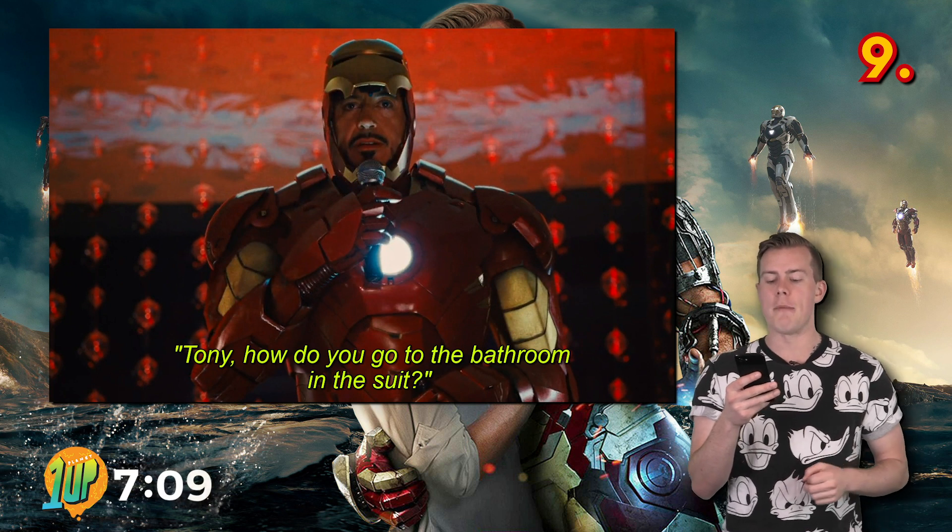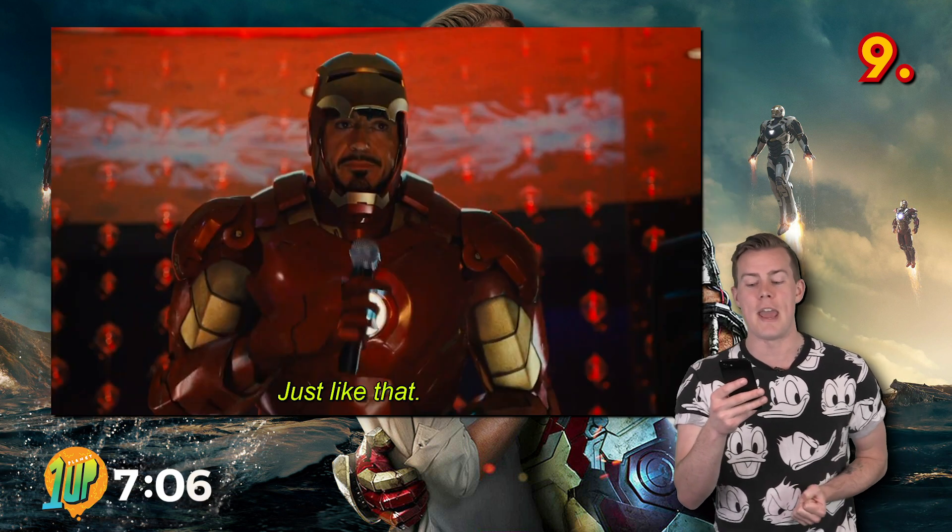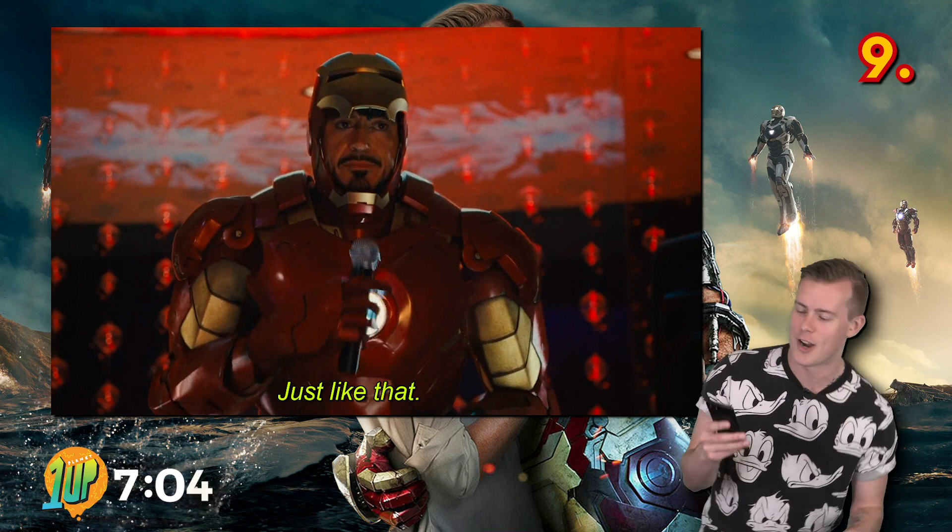Tony Stark designed the Iron Man suit with a urine reclamation function, meaning he can pee inside the suit without a worry.